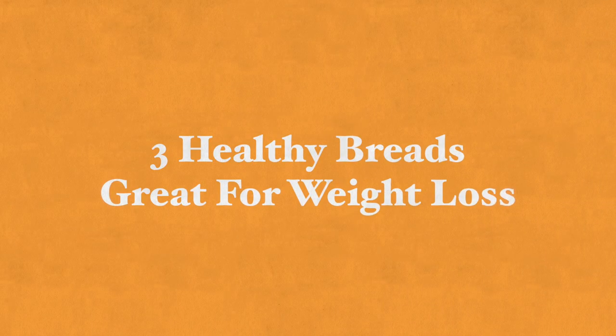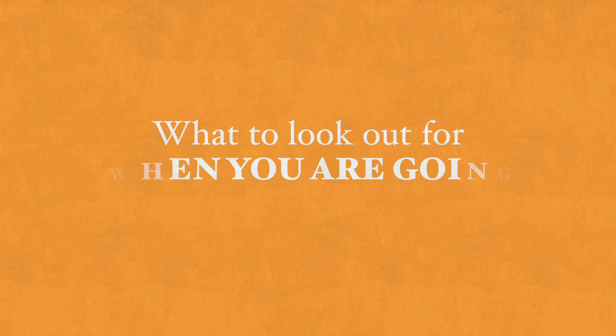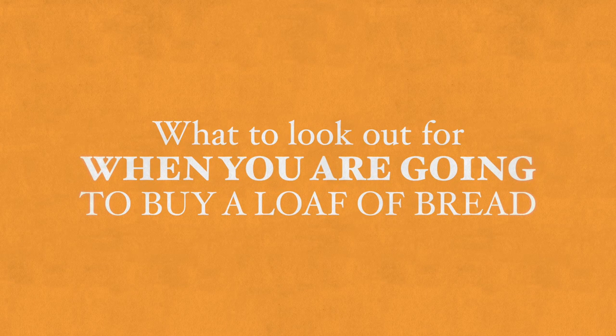Hi there and thank you for joining me today. Today I'm going to be talking about three healthy breads that are great for weight loss and have many other benefits as well, and I'll be talking about what to look out for when you're going to buy a loaf of bread.